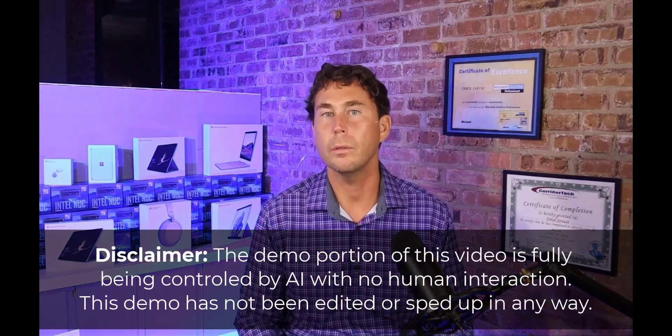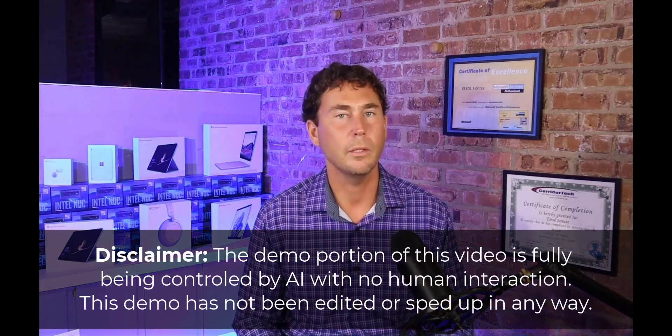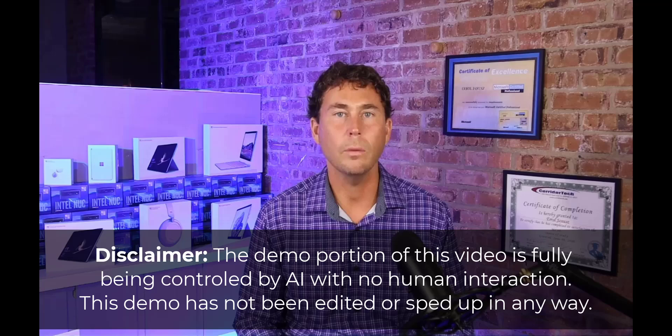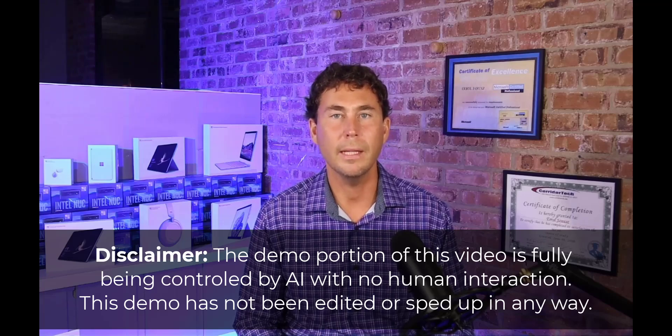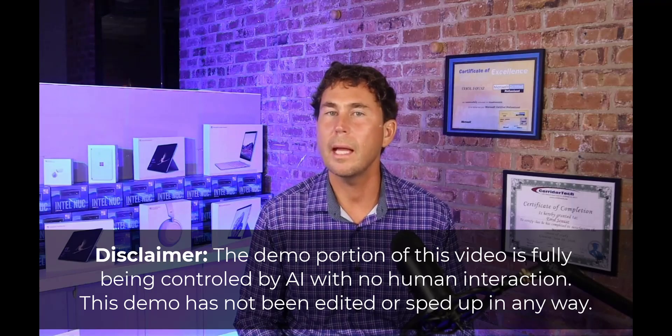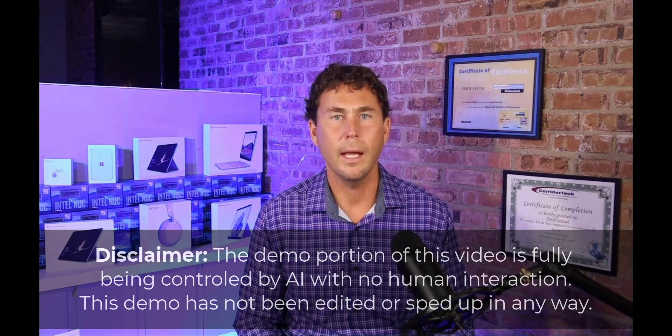Here is a simple video of my AI performing a few basic tasks in Microsoft Windows 11 by opening and closing some programs and settings. This is being done with absolutely no human interaction whatsoever. The reason I am showing you this video is so that you can start to think of the endless possibilities our AI can do on your Windows desktops and laptops at your business. Right now, it looks like our AI can do what a human can do, so let's take a look.